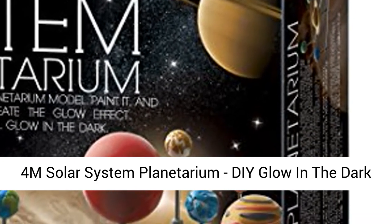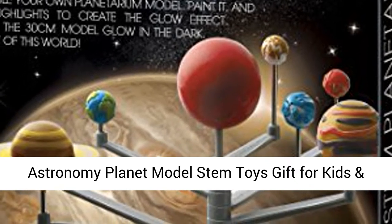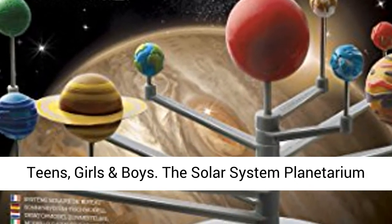4M Solar System Planetarium, D-Glow in the Dark Astronomy Planet model — STEM toys gift for kids and teens, girls and boys.